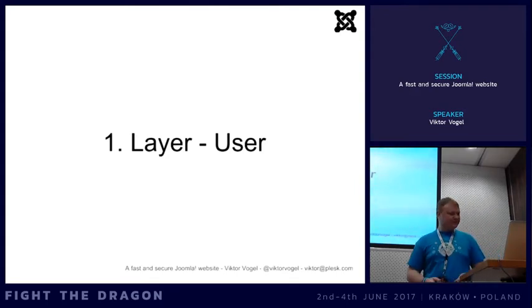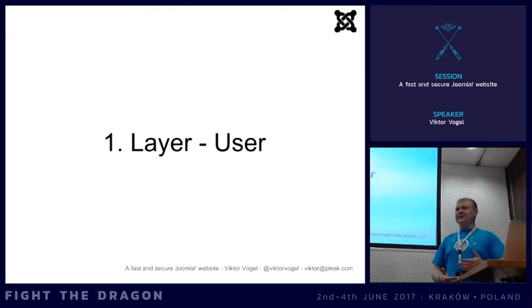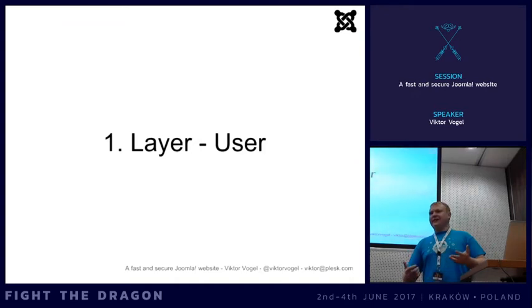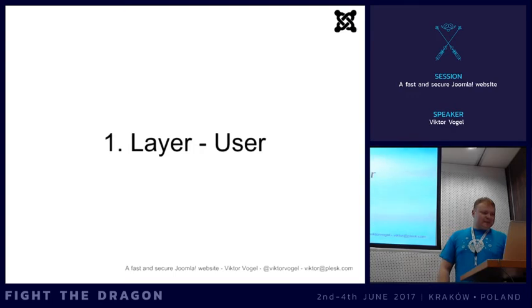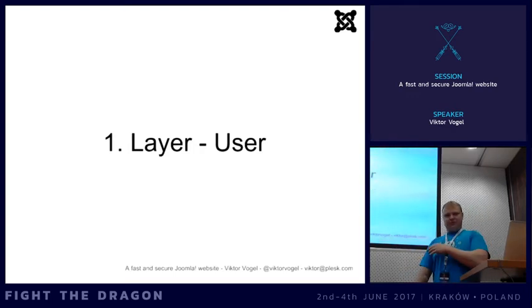Never use a password twice - only use it once. Especially not if you have an external service like LinkedIn. As we saw in the previous session, if a service uses a bad algorithm and gets hacked, they can brute force your password and then use it on other services too. The good thing with a password manager is you can create unlimited new passwords on the fly, so you're never in the situation of reusing one.